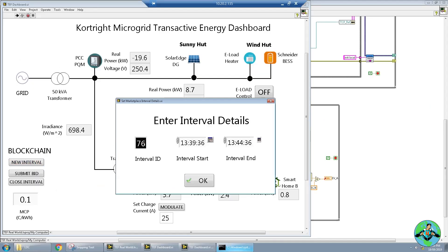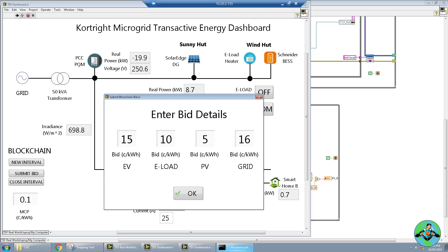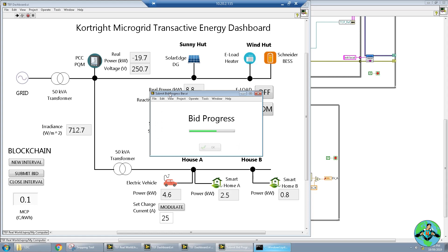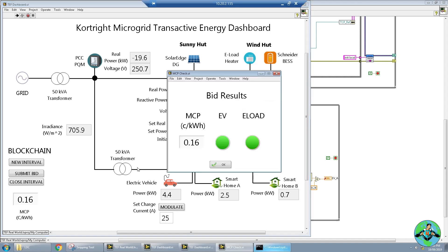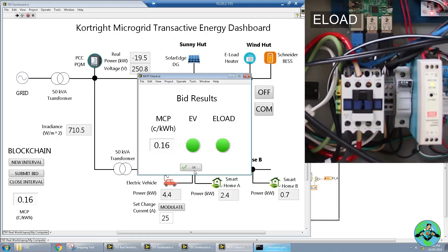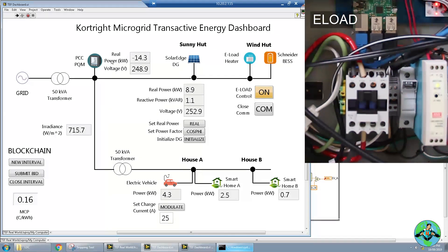Now for the final part of the demonstration — let's say we want both loads on. So again we go back and submit our bids. In this case we're both going to outbid the price of the grid, to ensure that both the e-heater and the electric vehicle are on. We'll wait for the bids to commit to the blockchain and then close that interval. We see a market clearing price of 16 cents per kilowatt hour — both the EV and the e-load will turn on. The e-load turns on and the exported power is reduced accordingly, while the electric vehicle continues charging.